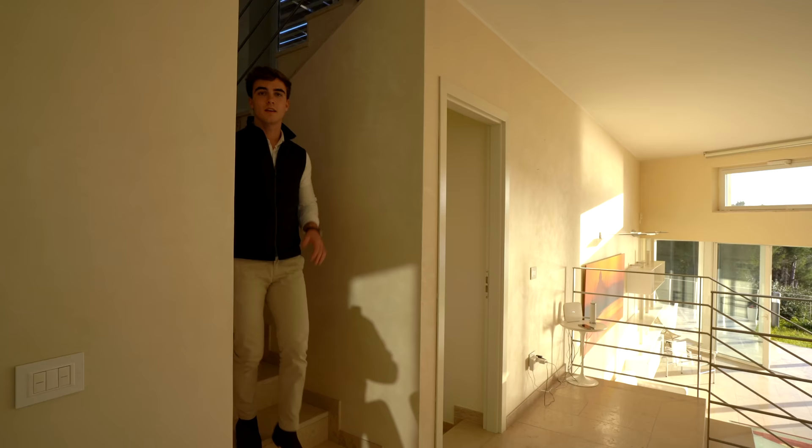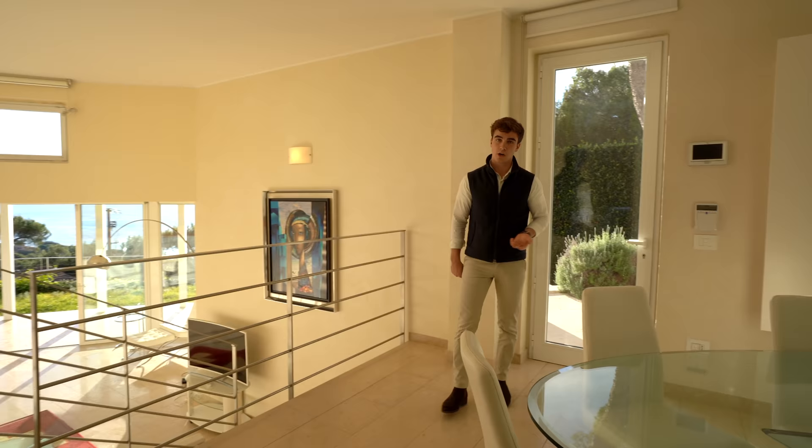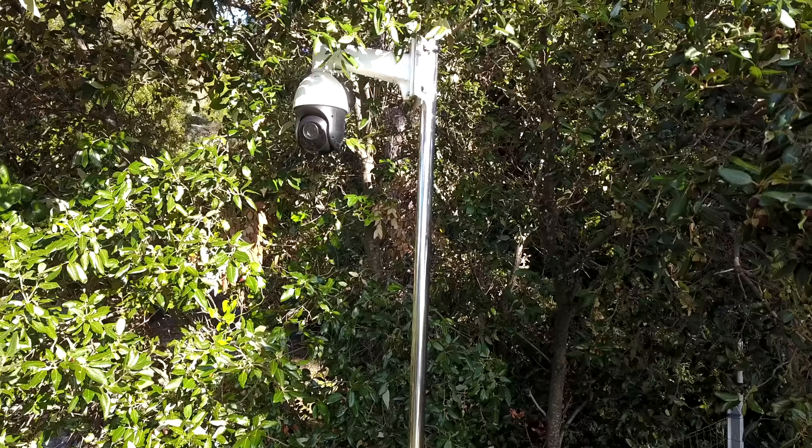The villa has an underfloor heating and cooling system. It is also equipped with domotics, so you can control cameras, the heating, all the lights and all the other features of the villa through your smartphone.